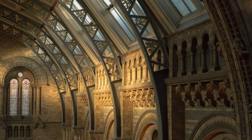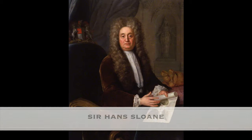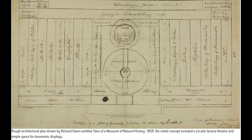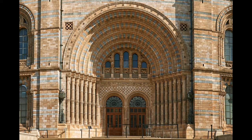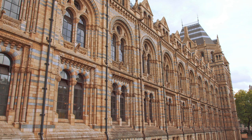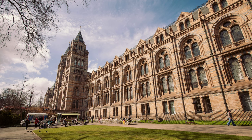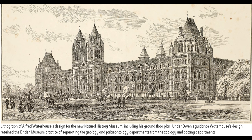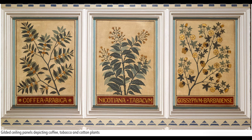Housed in a striking Romanesque revival building, the museum was officially opened in 1881, although its origins trace back to collections owned by Sir Hans Sloane, first held in the British Museum London. Richard Owen, then superintendent of Natural History Collections, persuaded the trustees that a separate building was needed. Owen envisioned a cathedral to nature to celebrate the richness and abundance of life on Earth. Following four years of campaigning, in 1863 he won approval. The building, designed by Alfred Waterhouse in an eclectic Victorian Gothic revival style, features terracotta facades representing various flora and fauna, cementing its reputation as a cathedral dedicated to nature.